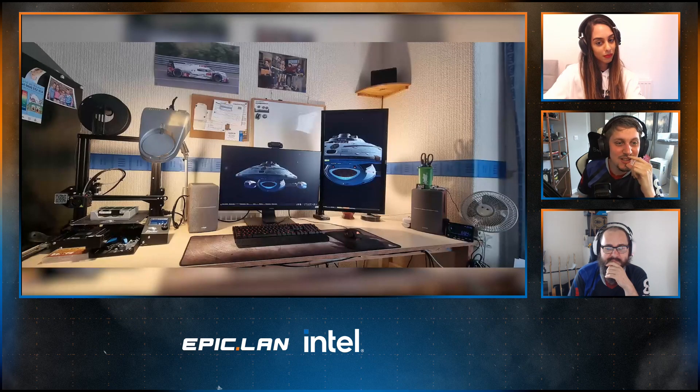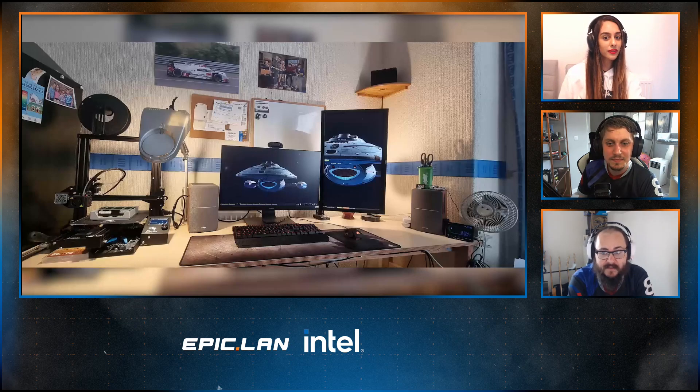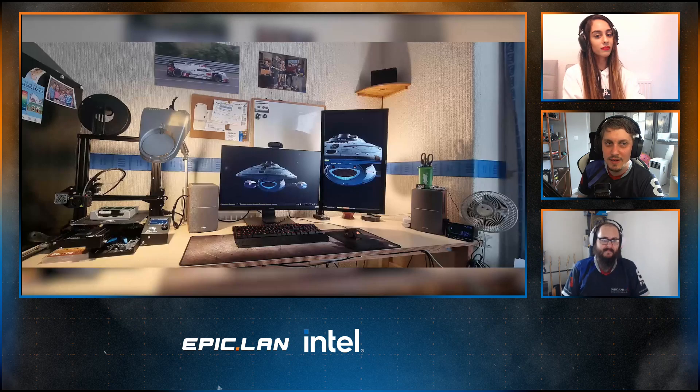He's got the 3D printer going on on the left there. I like that. But still no system visible - that's just teasing. I quite like this setup, it's clean. It's difficult to kind of guess when it might have been built because you can't actually see the PC. Do you guys want me to give you the specs?